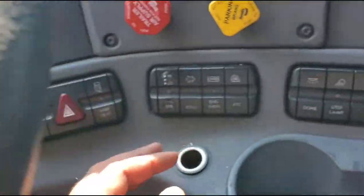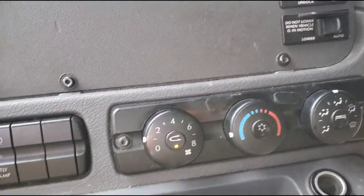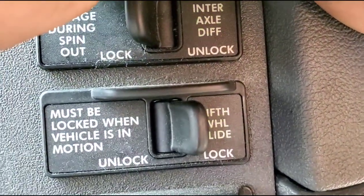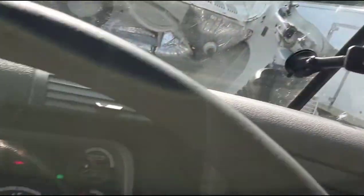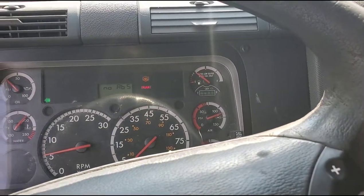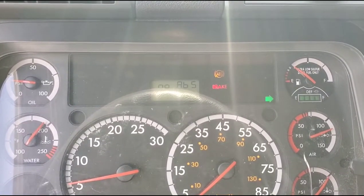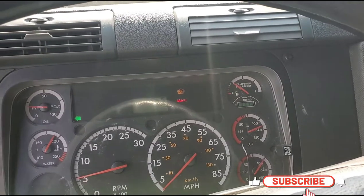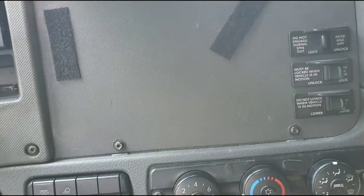So you can see literally the whole dashboard is blinking. Due to the daylight I think you can see that, but as you can see now — and also the second thing you're going to notice is you're going to feel a lot of burning smell, like wires burning smell.